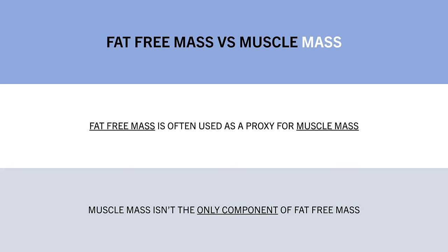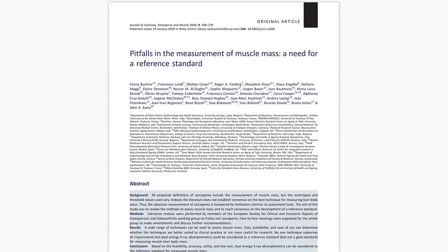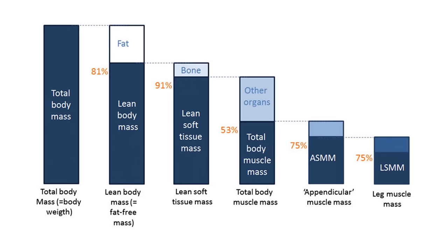This research review showed the approximate proportions of what our body is composed of. Of total body weight, we can split this into lean mass and fat mass. Lean mass can then be categorised as lean soft tissue mass and bone mass. Lean soft tissue mass can further be broken down into muscle mass and other organs. Muscle mass can then be assessed at different regions of the body.